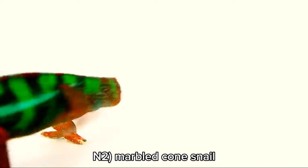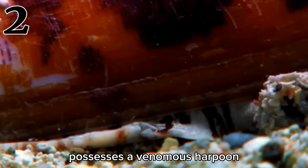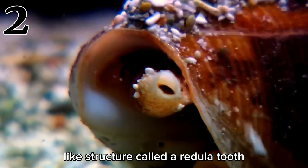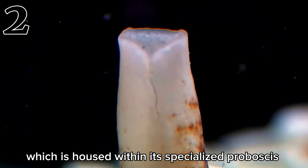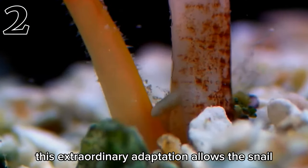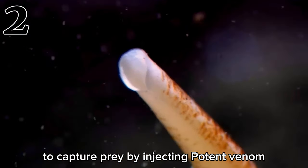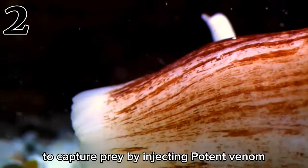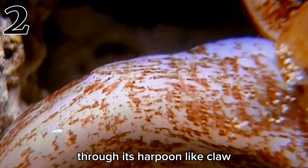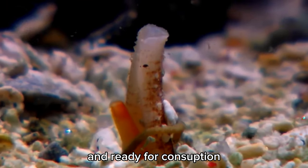Number 2: Marbled Cone Snail. The Marbled Cone Snail possesses a venomous harpoon-like structure called a radula tooth, which is housed within its specialized proboscis. This extraordinary adaptation allows the snail to capture prey by injecting potent venom through its harpoon-like claw, rendering it immobile and ready for consumption.